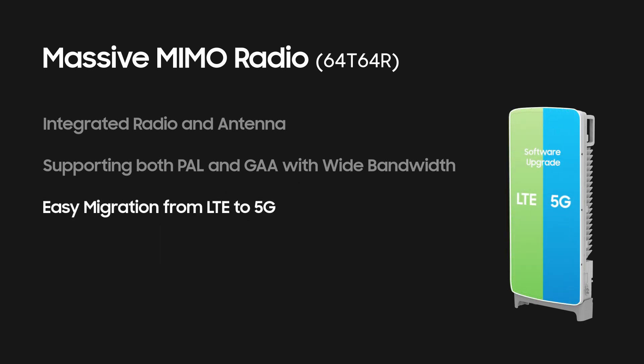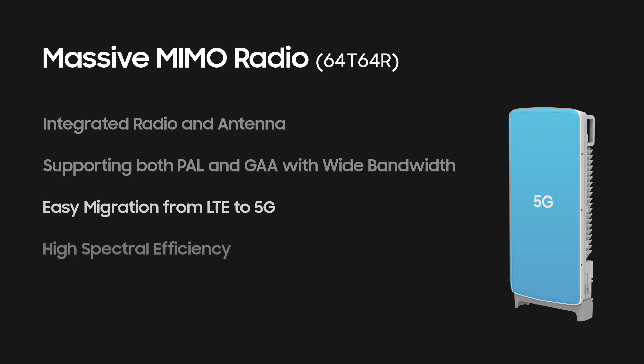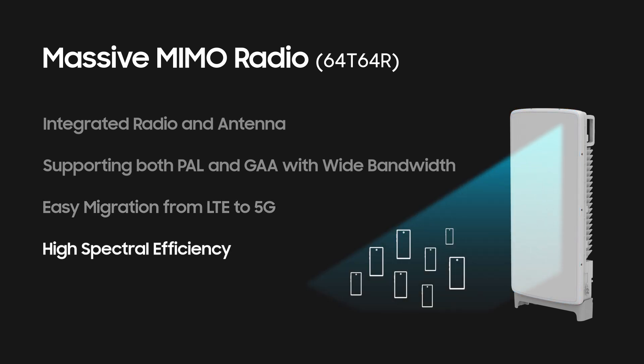The radio only requires a software upgrade to 5G for additional performance growth. Also, the radio provides 16 layers and, with high spectral efficiency, it can support 8 UEs simultaneously.